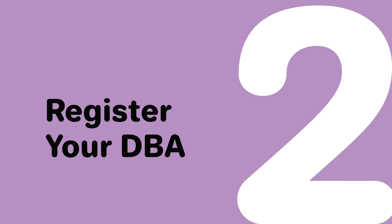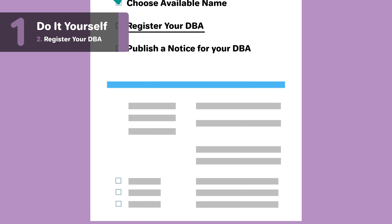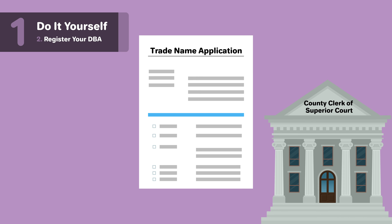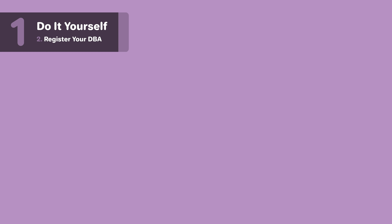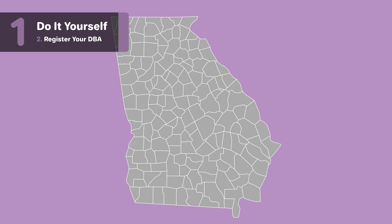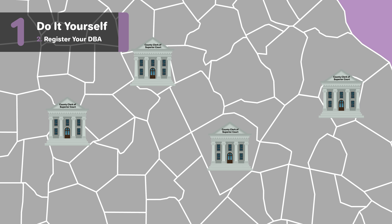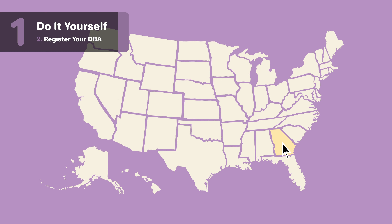Step two: register your DBA. After you've chosen an available name, you'll want to register your DBA. For all business structures in Georgia, you are required to submit a trade name application with the county clerk of superior court where your principal place of business is located. DBA regulations are very similar from county to county, but they do vary. You'll need to contact the correct county clerk of superior court for instructions. Check out the links below for a complete list of county contact information. And with that, you'll have a DBA in Georgia.